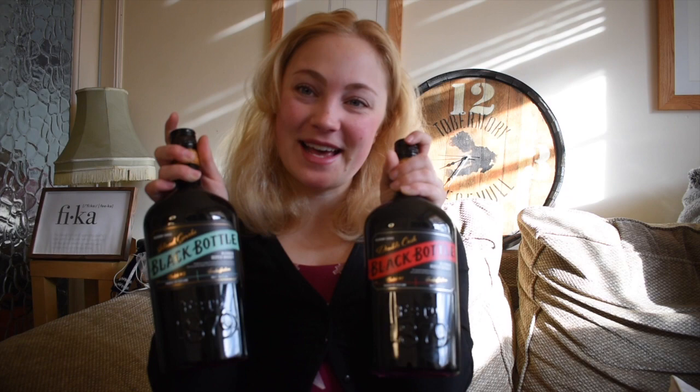Hi everyone, welcome back! It's me, Swedish Whisky Girl. Today I am so excited to try these. I saw them online last week, and I have to first say a massive thank you to my friend Nicola who actually bought both bottles of these two new black bottles and let me try them. I haven't tried them before, so this is my first reaction.